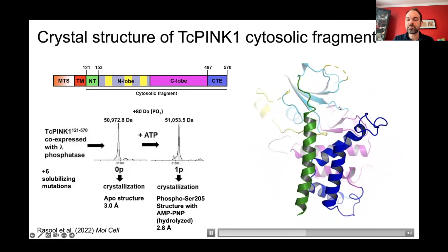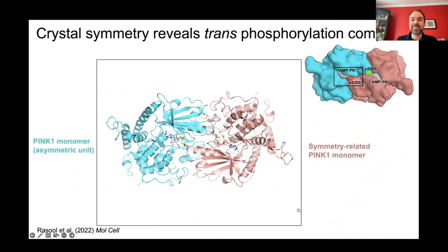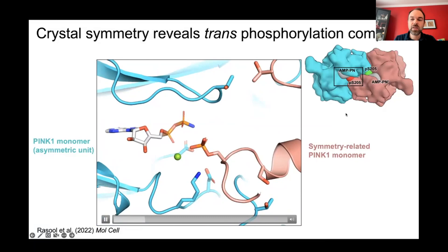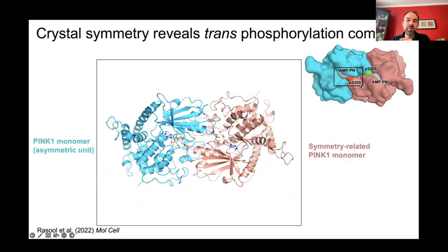It looks like a regular kinase except for that NTCTE domain at the back. The real insight from looking at the entire crystal lattice is that it forms a dimer — two copies binding to each other. At the interface, serine 205 of one pink copy inserts into the active site of the other subunit where the nucleotide sits, and vice versa — this is reciprocal. This explains why just that one residue is specifically phosphorylated. We've done extensive mutagenesis to confirm this interface is critical for autophosphorylation.